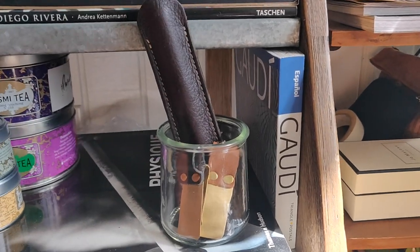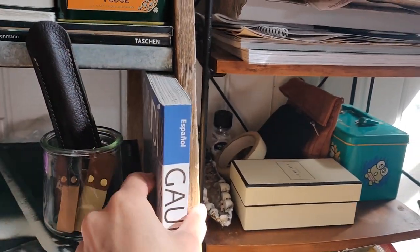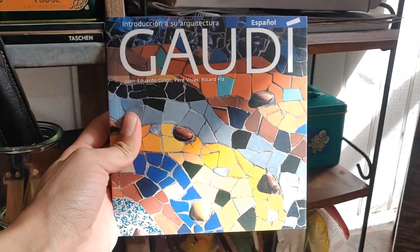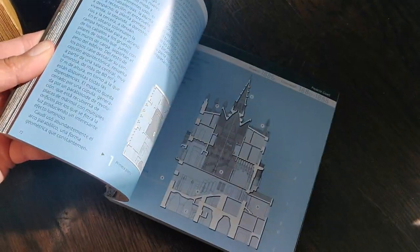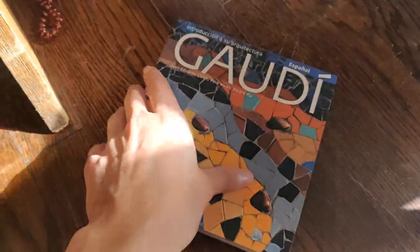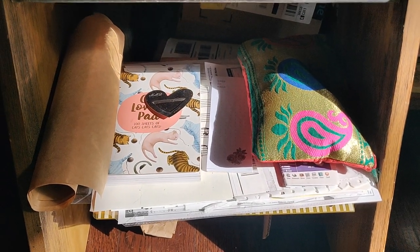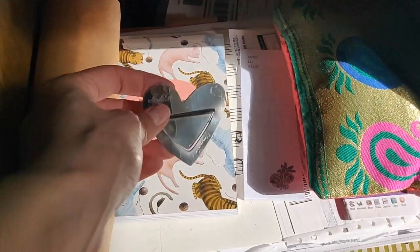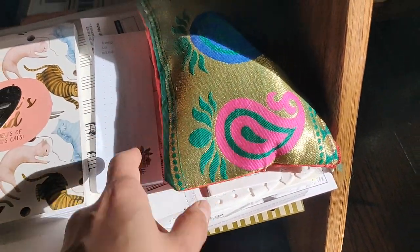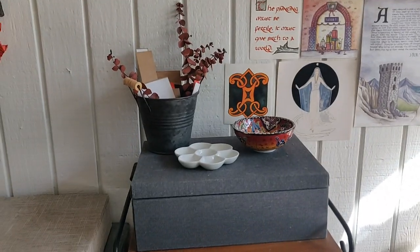And then this is an Antonio Gaudí art book I got in Barcelona — I love it. It's full of architectural and design information on all of his work. The last shelf I won't go too much into — it's papers and a notebook without a proper home, plus a metal bookmark. Here I keep a little engraving pen machine I haven't used as much as I want to, but one day I will.